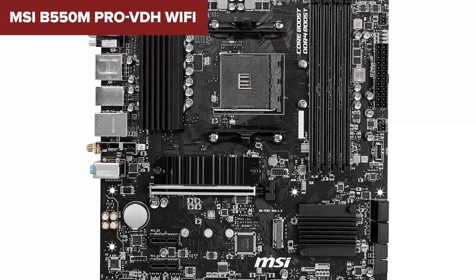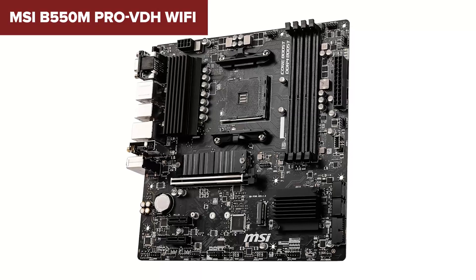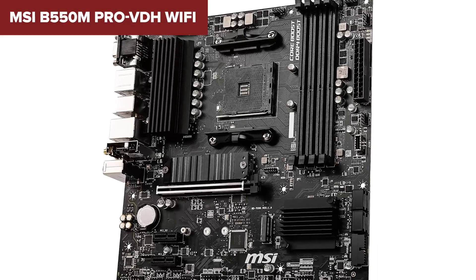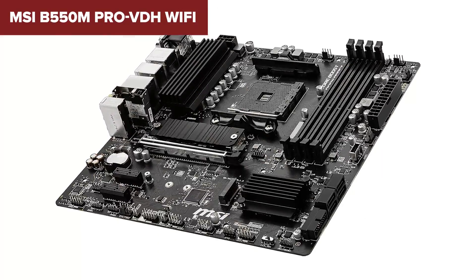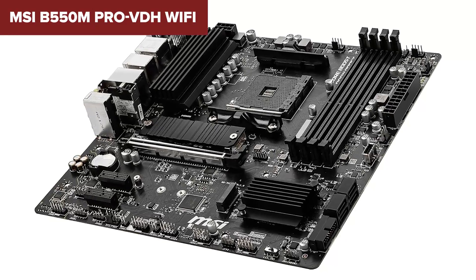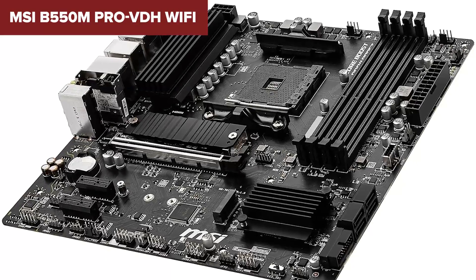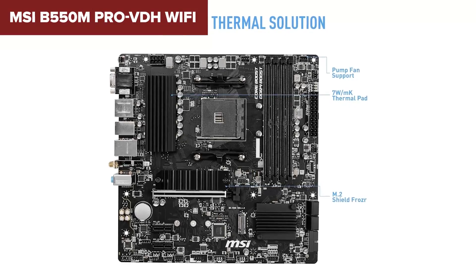The USB-C front panel header, debug LEDs, and BIOS flash button make setup super convenient, especially for beginners. However, the VRM setup is weaker than others in this lineup, making it less suitable for higher-end Ryzen chips or serious overclocking. Audio is also very basic and the Wi-Fi speeds are a bit on the slower side. Still, for a reliable mid-tier gaming or office build, this one's a sleeper hit — great value, ease of use, and just enough features to stay future-proofed without overspending.